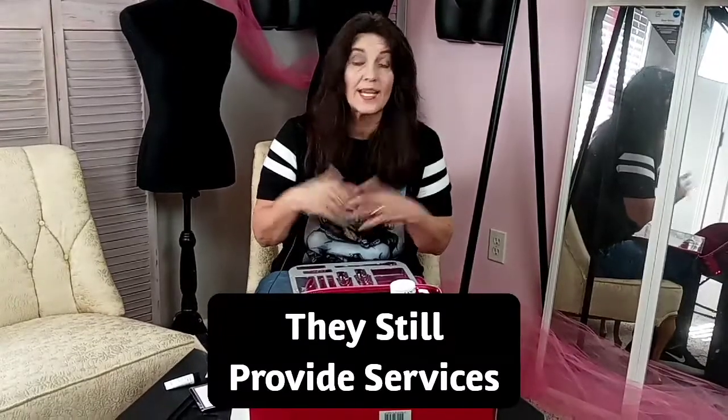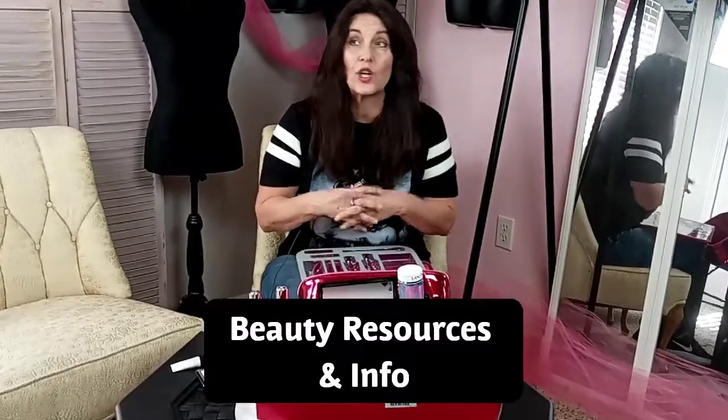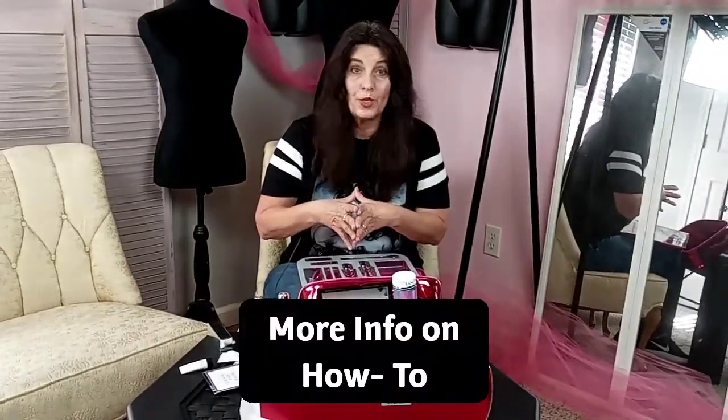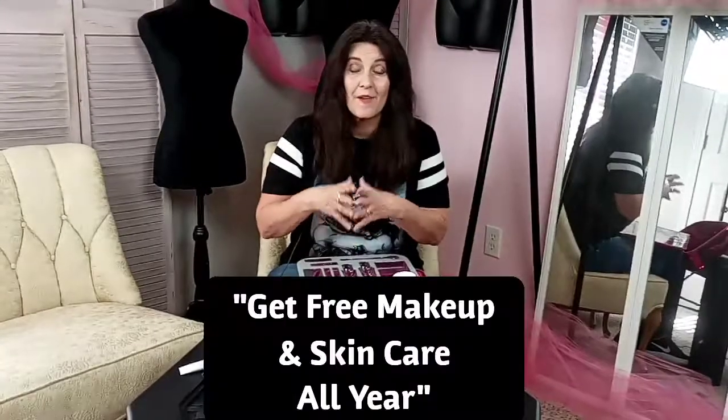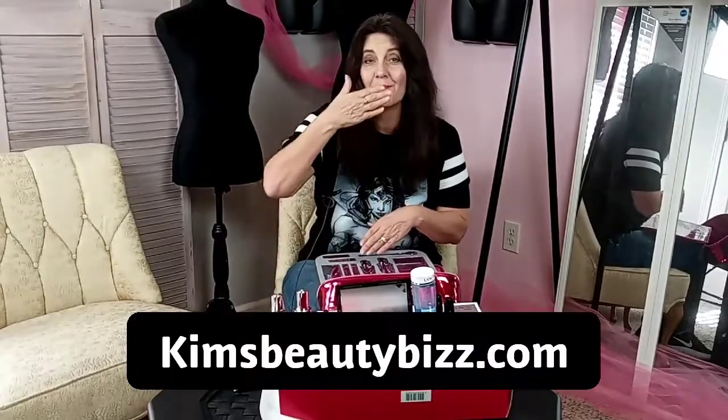Please stop by your Lancôme counter. I know it's COVID and it's tricky — they'll have you wear your mask, but they can still provide many of the services we love this time of year. Check out the rebuilt website, kimsbeautybiz.com — I've put everything I can there: major skincare concerns, blog posts, videos, and ways to get information about your skincare needs. I hope you guys have a wonderful week. Be kind to one another, and much love always — bye!